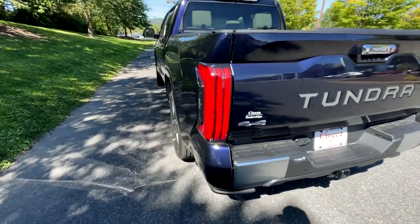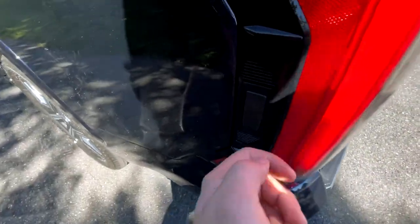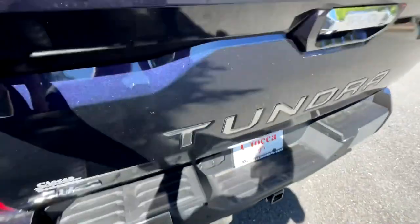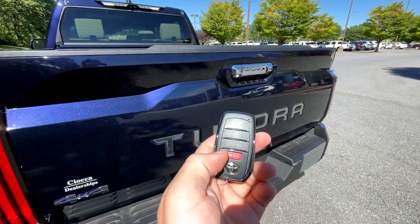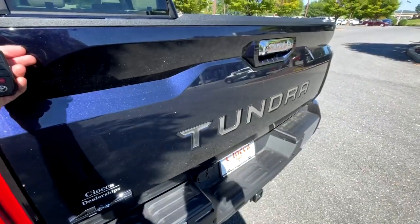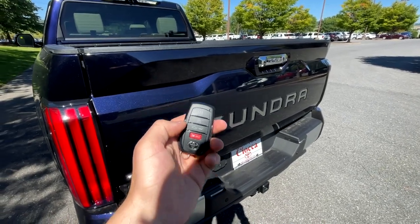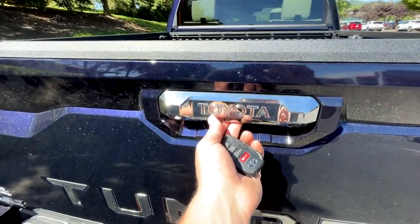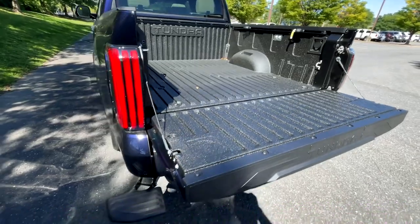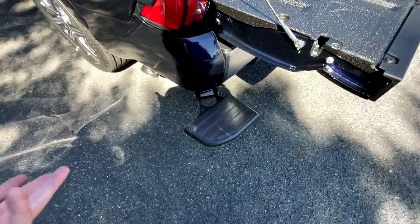Moving to the rear, let's start with ways to open the tailgate. Number one, if you have stuff in your hands and can't reach the latch, you can hit the button on the side. Second, you can hold the button on the key fob to drop the tailgate — unfortunately it does not lift it back up, but some competitors do have that. The last way is a button right underneath, next to a puddle light and backup camera. Every time I open the tailgate, it extends a little step from underneath the bumper, which is a nice addition.